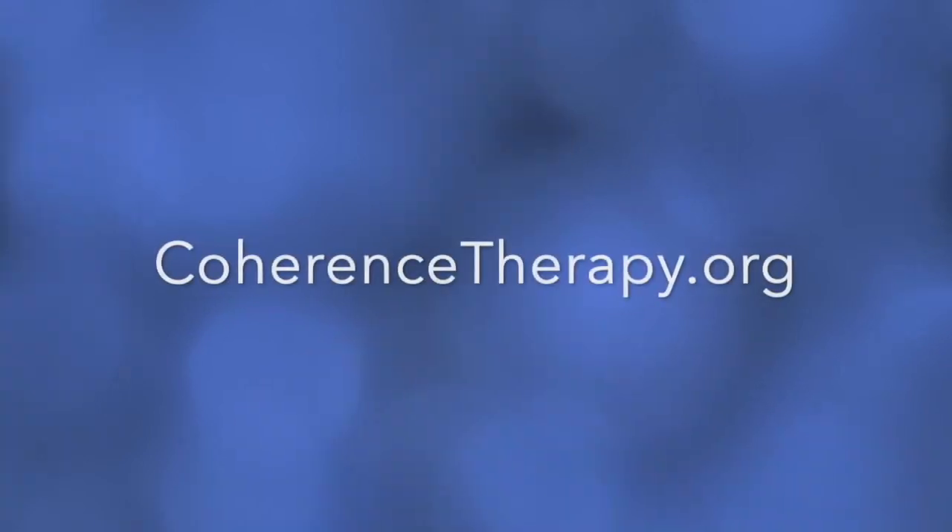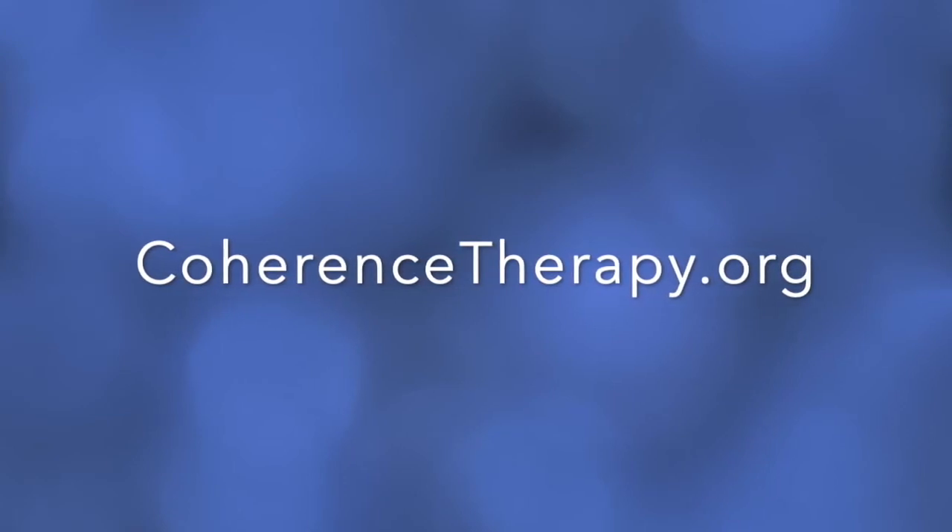The symptom deprivation was developed by the originators of coherence therapy, Bruce Ecker and Laurel Hulley. You'll be able to find more information on them and their work at the website of the Coherence Psychology Institute, www.coherencetherapy.org.